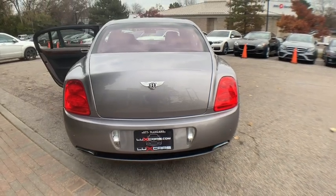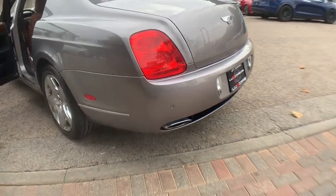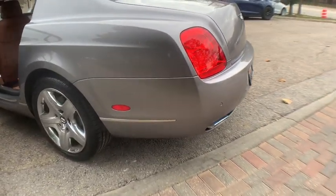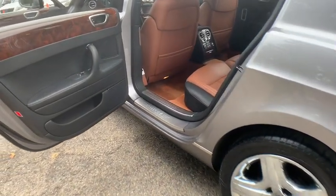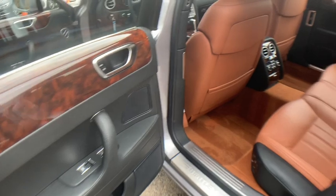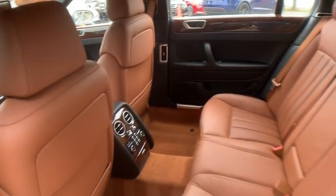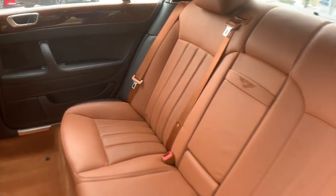Buy with confidence — our qualified pre-owned vehicles are covered with a 3-month or 3,000-mile limited vehicle protection warranty. Schedule a test drive today at 847-947-2900. Visit www.luxcarschicago.com. Lux Cars Chicago is the ultimate source for all your automobile-related needs.